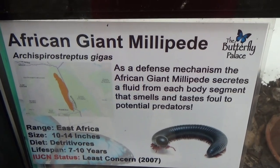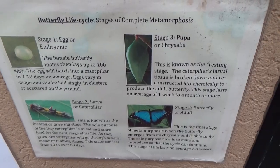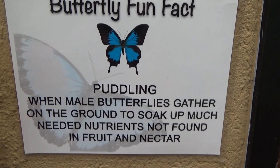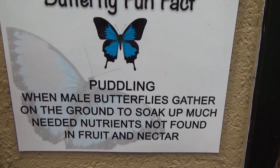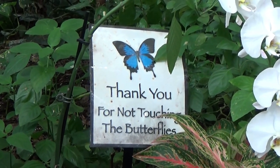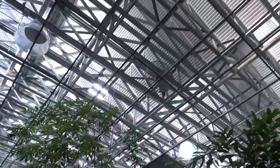In this terrarium they have an African giant millipede — that is big. They tell you about the butterfly life cycle and stages of complete metamorphosis. There's a butterfly fun fact about 'puddling' — that's when male butterflies gather on the ground to soak up much-needed nutrients not found in fruit and nectar. This room is full of all kinds of butterflies, chrysalises, cocoons, and butterflies in different stages. Signs around say 'thank you for not touching the butterflies,' but it's okay if they land on you — just don't touch them after they do.